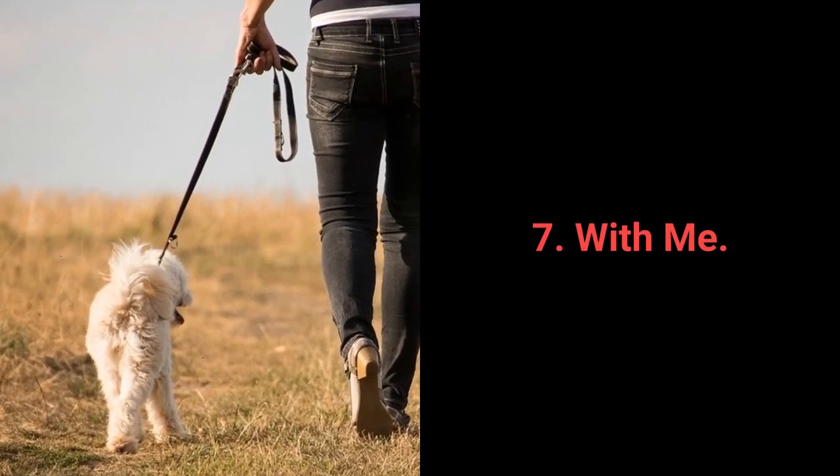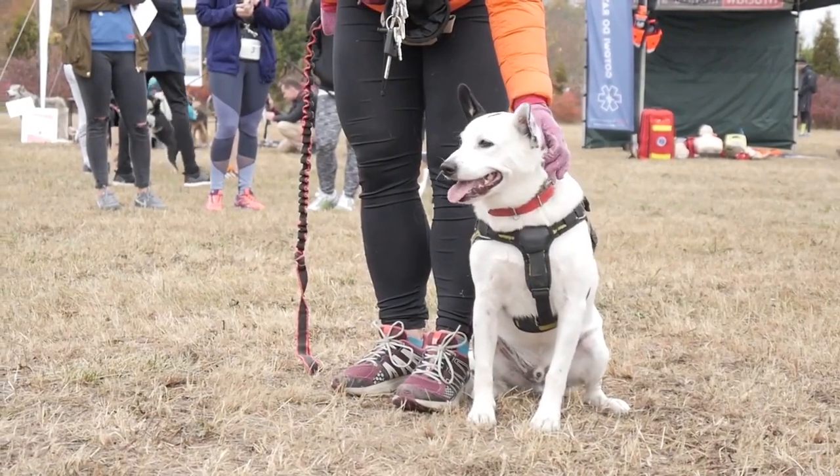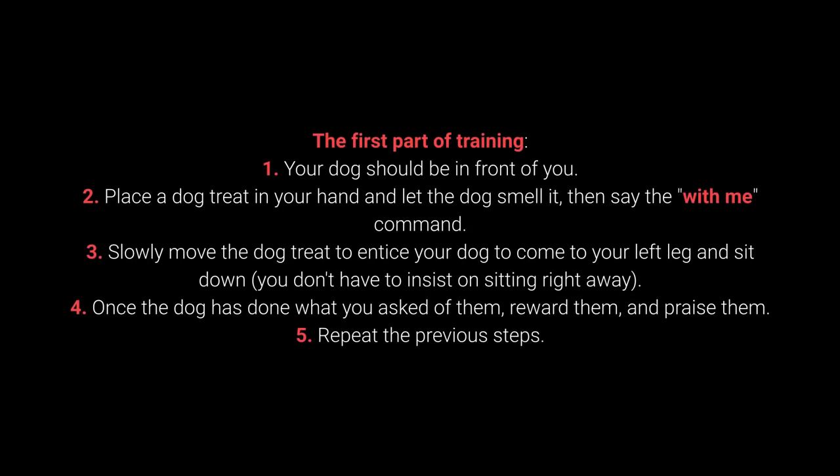Command 7: With Me. The with me command is useful during walks. More specifically, your dog should come to you and sit down next to your left leg. How to teach your dog the with me command? First part of training: 1. Your dog should be in front of you. 2. Place a dog treat in your hand, let the dog smell it, then say the with me command. 3. Slowly move the dog treat to entice your dog to come to your left leg and sit down — you don't have to insist on sitting right away. 4. Once the dog has done what you ask, reward and praise them. 5. Repeat the previous steps.